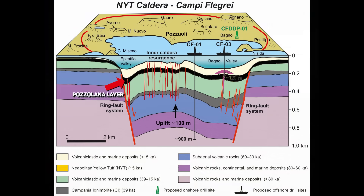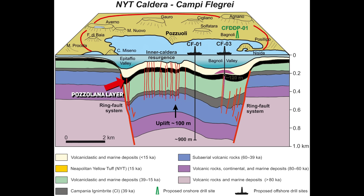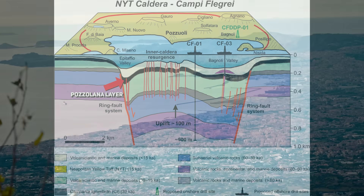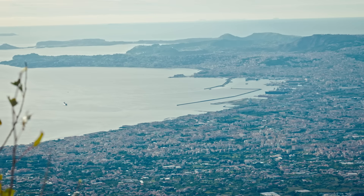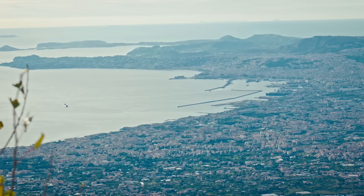In conclusion, the formation of the uniquely hardened, cement-like Pozzolana cap rock at Campi Flegrei has created conditions ideal for prolonged pressure buildup, significantly increasing the volcano's potential for a sudden and dangerously explosive eruption. I hope you found this as interesting as I did, and as always, thanks for watching.